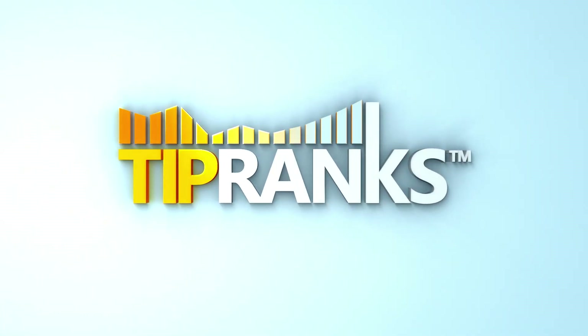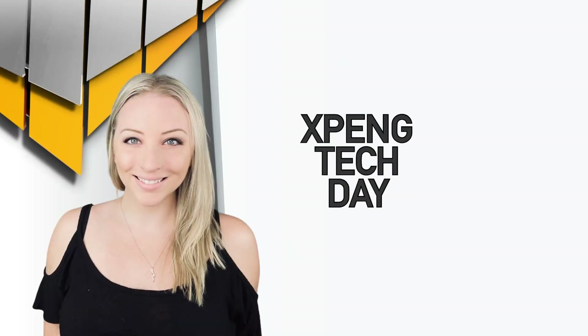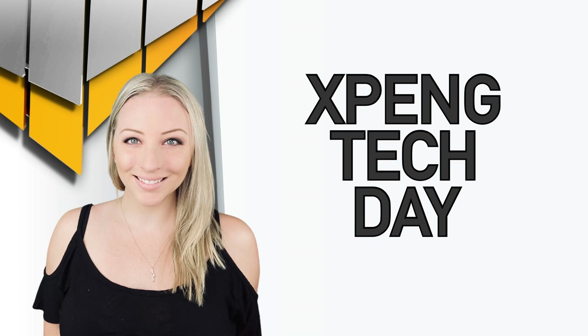Hey guys, it is Julie here with TipRanks. In today's video we're going to take a look at a few highlights from XPeng's Tech Day. Welcome back — we are discussing Chinese electric vehicle maker XPeng, which had a Tech Day over the weekend where they shared several highlights from their business.